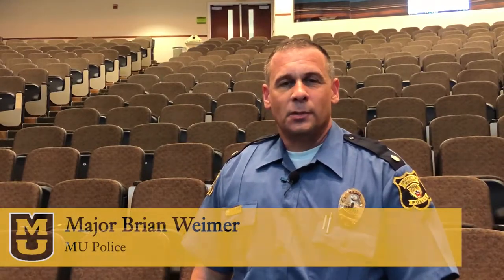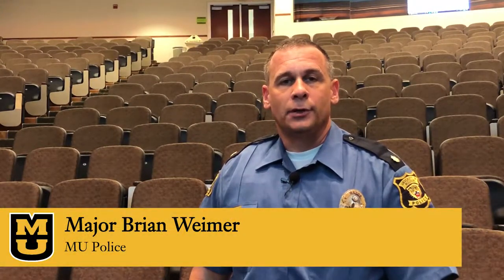Your safety and that of the Mizzou community is important to us. As the semester begins, it's important to consider safety in your classroom so that you may respond in an active threat. We hope that we never have to respond to a catastrophic event on campus. However, we have a responsibility to be ready to respond. Students will look to you in an emergency for leadership, and your role is vital.